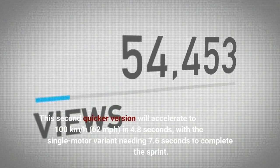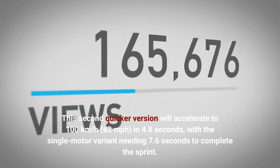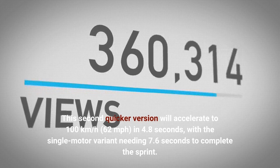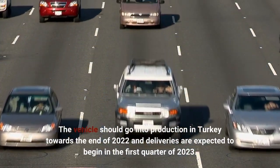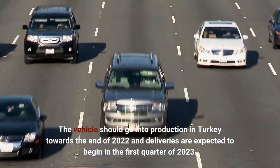The quicker dual-motor version will accelerate to 100 km/h in 4.8 seconds, with the single motor variant needing 7.6 seconds to complete the sprint. The vehicle should go into production in Turkey towards the end of 2022, and deliveries are expected to begin in the first quarter of 2023.